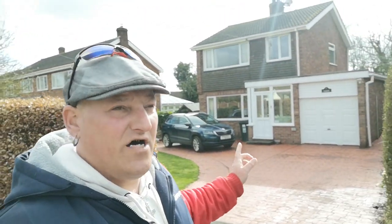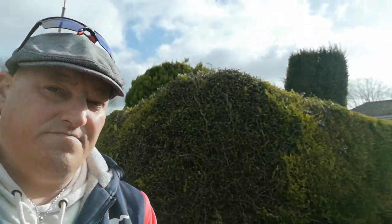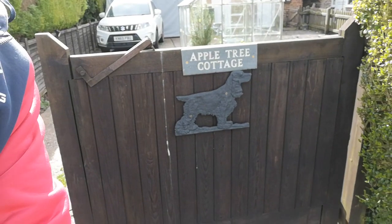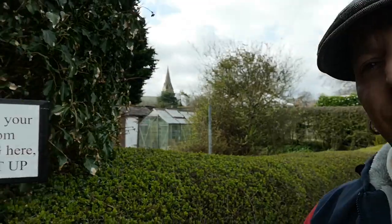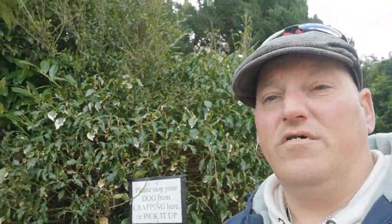This one here is called Fairway. We'll just take a walk about and see what we come across. And that one over there is called Chaka — that's an unusual name for a small bungalow. I like this sign as well — we'll show you this sign. It's a good thing really, people putting that up, because a lot of people who own dogs don't clean up after them.